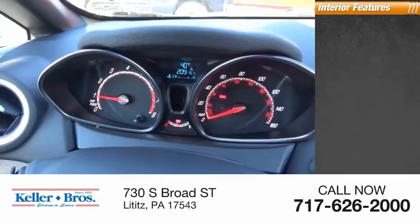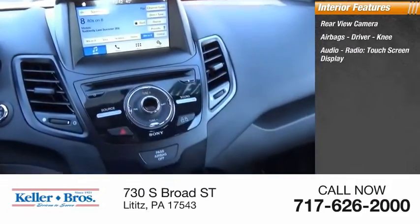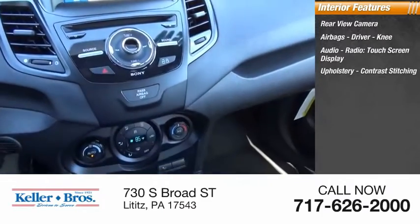Inside you'll find a rear-view camera, airbags — driver and knee — audio radio, touch screen display, upholstery with contrast stitching.